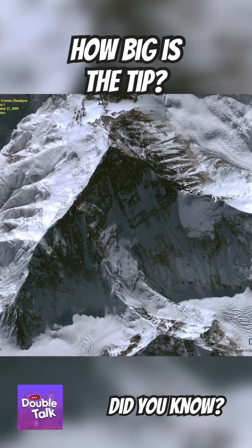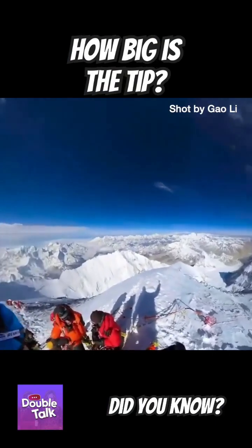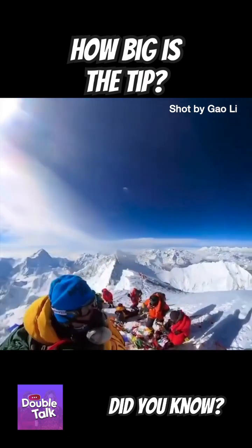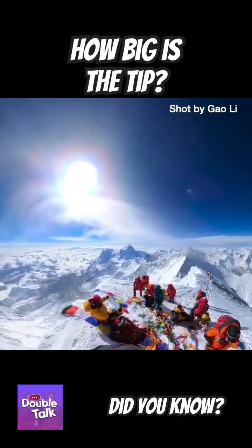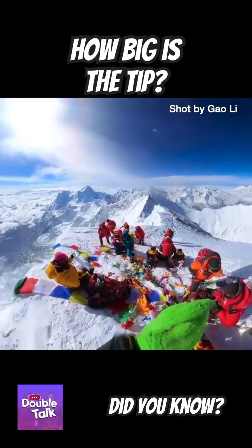Have you ever wondered how big Mount Everest's summit actually is? According to Fergus White, who summited Everest and wrote the book Ascent into Hell, approaching from the southeast ridge, it's uphill to the last step.